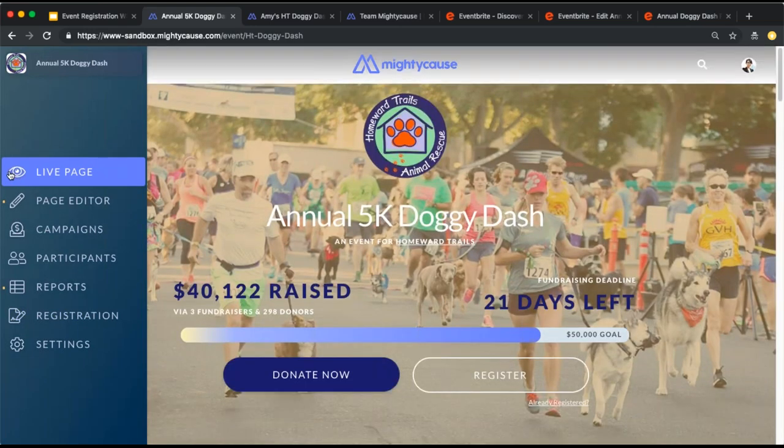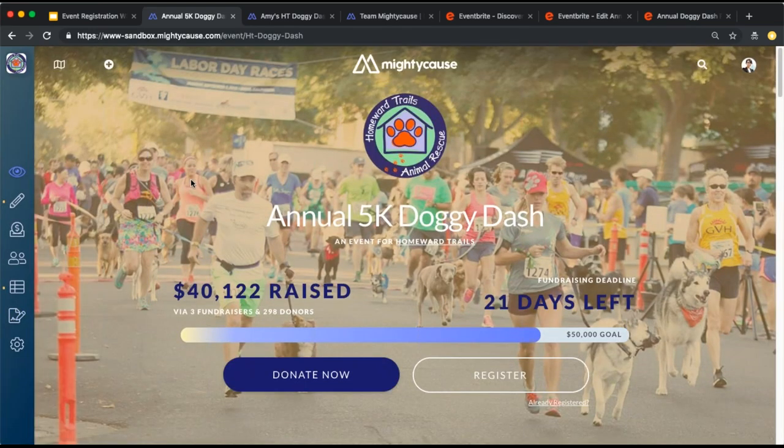For those with any other questions about our events platform, you can reach out to us at support@mightycause.com. If you'd like further information or have a particular event you're interested in using this for, we're more than happy to schedule a one-on-one call to go through what would be most beneficial for your event and how you could set it up on Mighty Cause. Thank you so much for joining us today — please let us know if you have any questions. Bye!